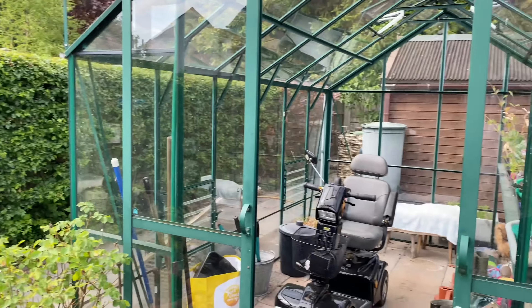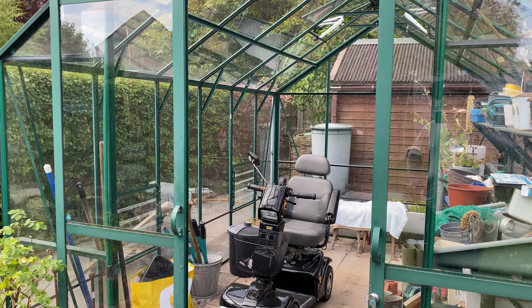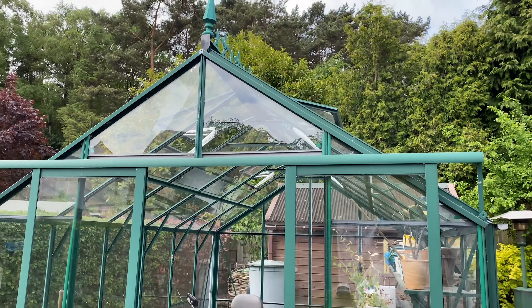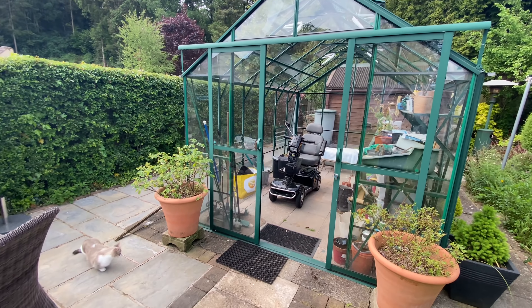We're not going to do anything in the greenhouse this year because obviously I'm moving. I'm probably going to get a greenhouse myself — very similar to this — probably next year for the new house.